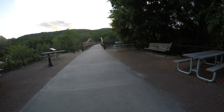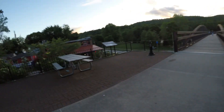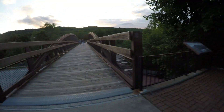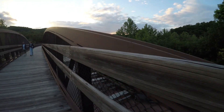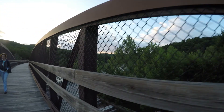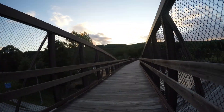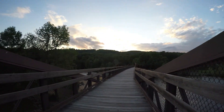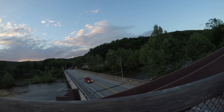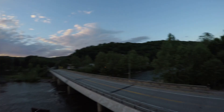This bridge is very lovely. Very lovely. That's where the cars go — that's where I was before.